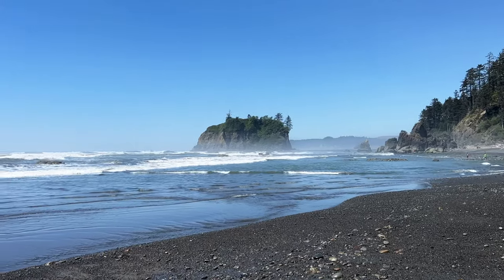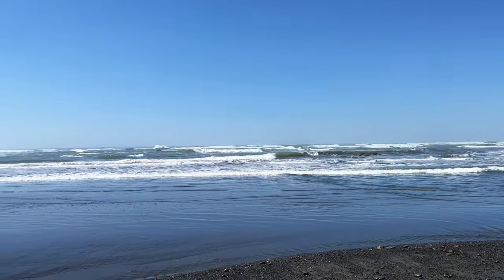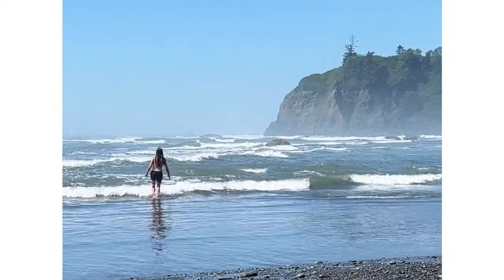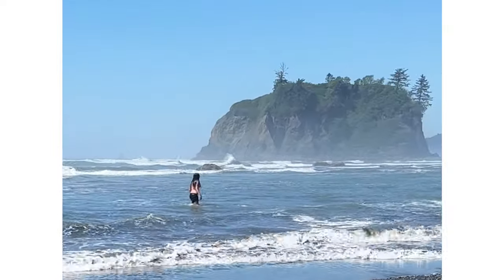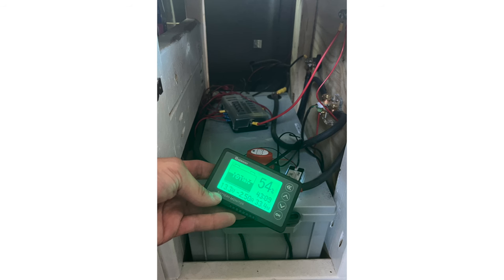The next day was the first really hot day of the trip — only about 75 degrees Fahrenheit — but I had been dying to jump in the ocean this entire time, so I had to do it. Then I needed a shower because I literally smelled like the ocean, so we headed into the nearest town. That's when we realized our house battery had stopped charging.